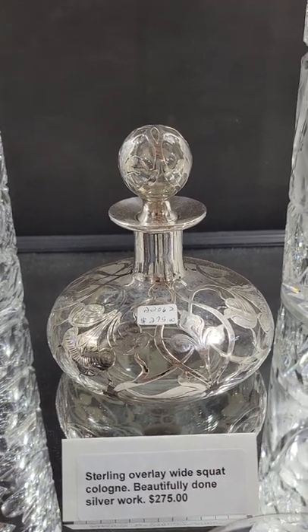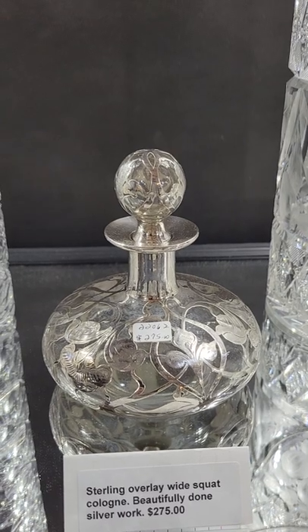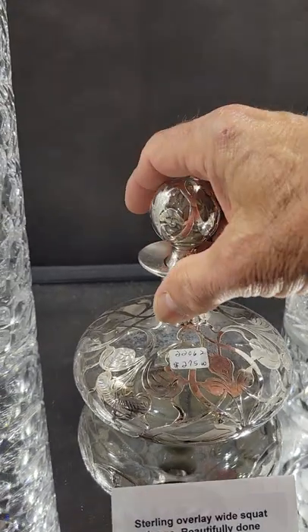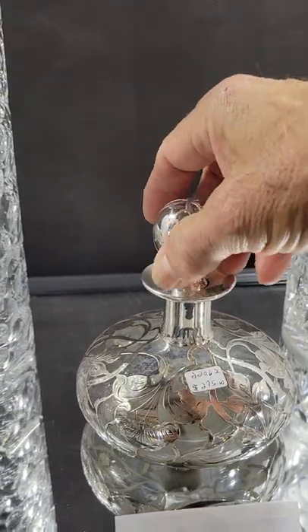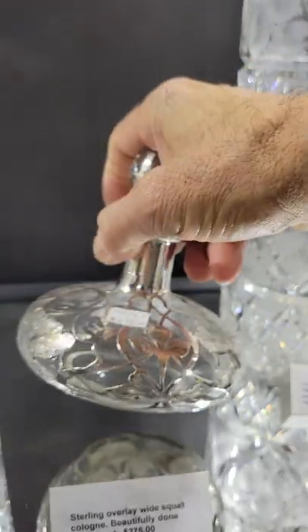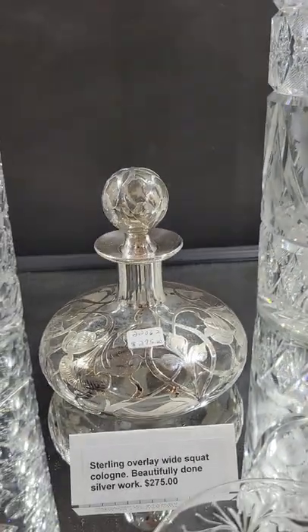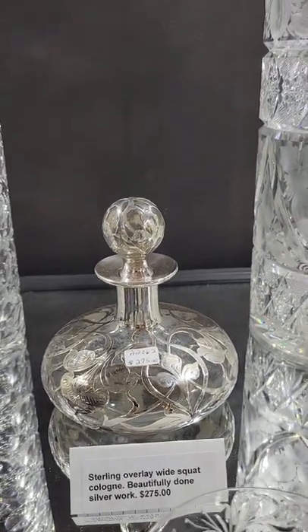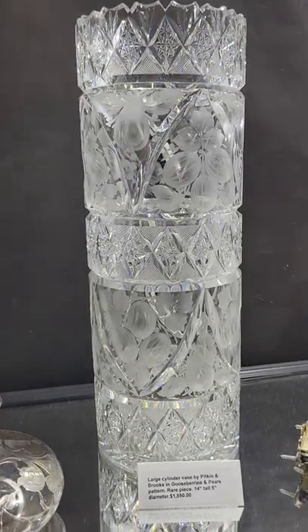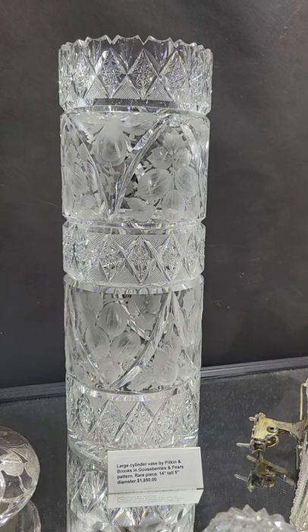It's not something I normally dabble in, but this is a really nice silver overlay squat cologne with a matching stopper, really well done, squatty shape, and it is $275.